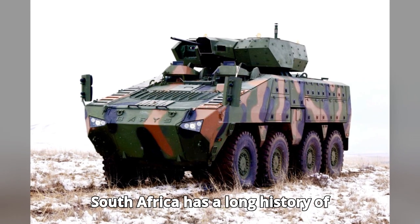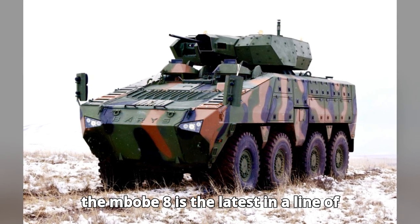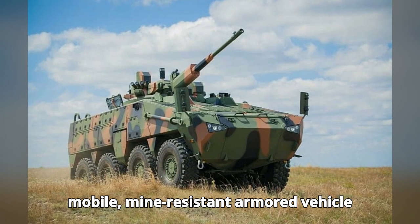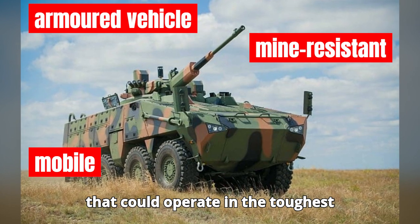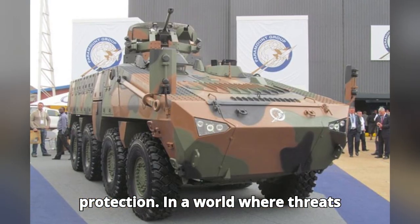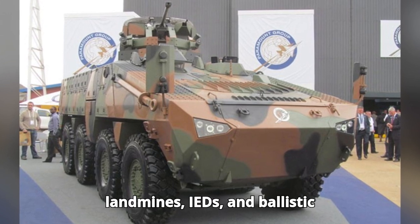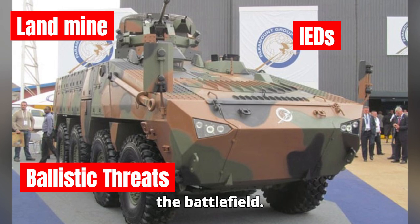South Africa has a long history of military vehicle development, and the Mbom 8 is the latest in a line of combat-proven platforms. The idea behind the Mbom series was to create a highly mobile, mine-resistant armored vehicle that could operate in the toughest environments while offering unmatched protection. In a world where threats evolve quickly, the Mbom 8 was made to provide maximum protection against landmines, IEDs, and ballistic threats, while ensuring flexibility on the battlefield.